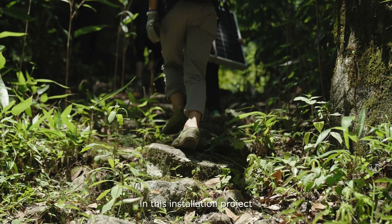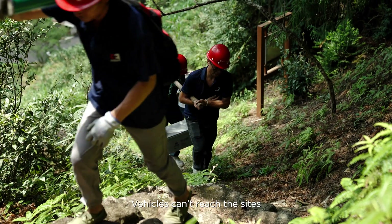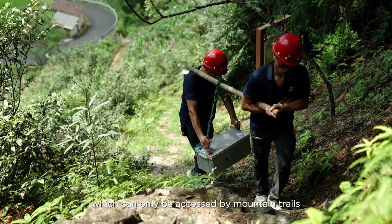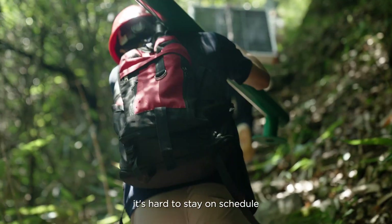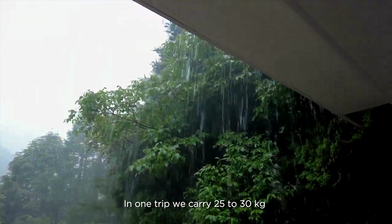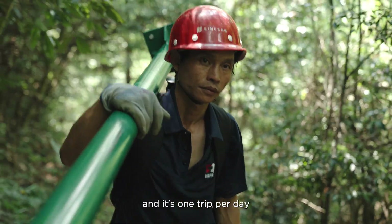In this installation project, the biggest challenge we have is transportation. Vehicles can't reach the sites, which can only be accessed by mountain trails. If we carry by hand, it's hard to stay on schedule. In one trip, we carry 25 to 30 kilograms, and it's one trip per day.